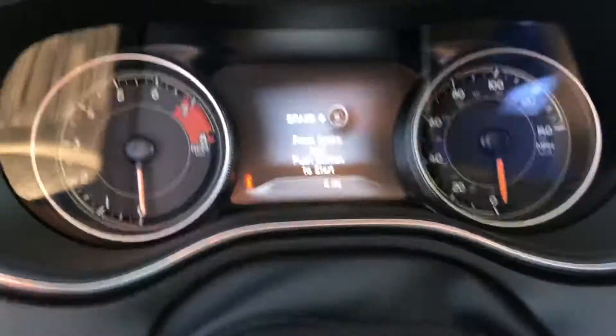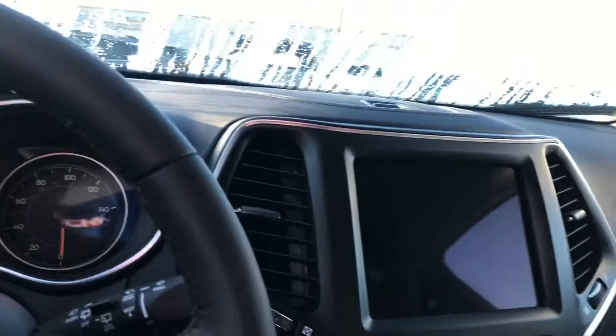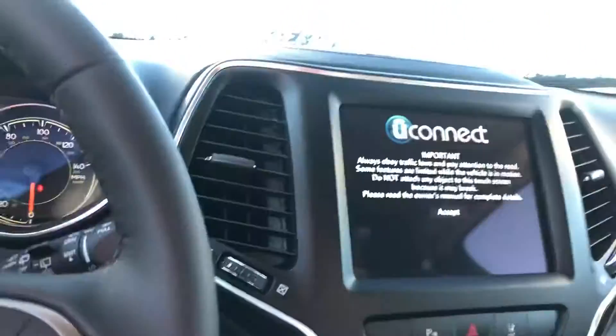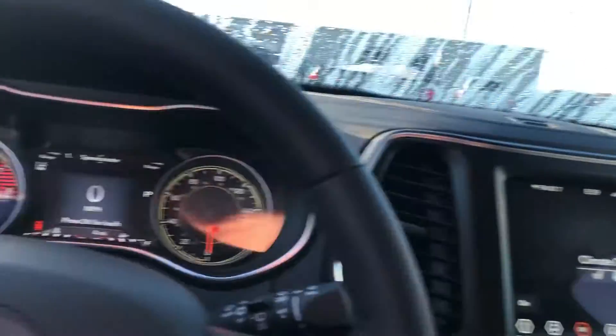Actually, I prefer lane departure over adaptive cruise myself, but very nice vehicle. You've got your leather inlay, heated seats, heated steering wheel, all the special stuff. You do have Apple CarPlay and Android Auto available as well.